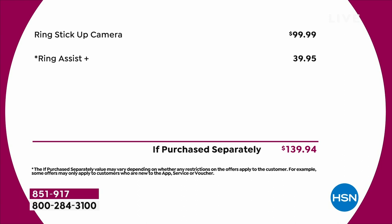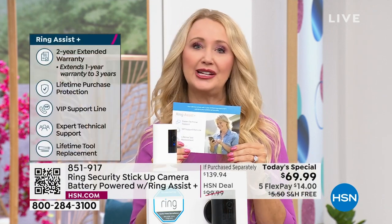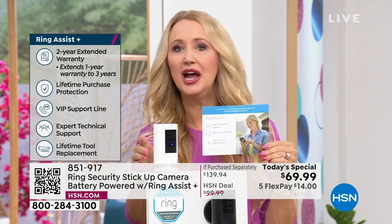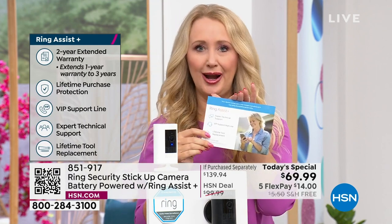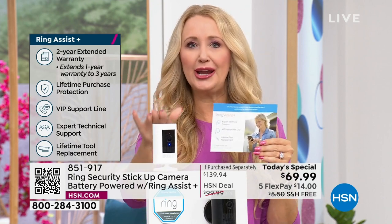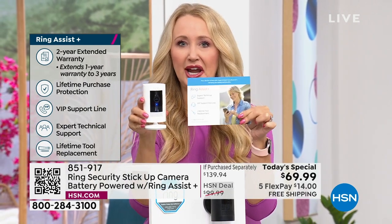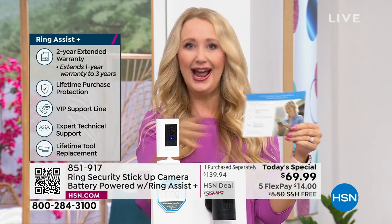A lot of folks decide they want Ring Assist Plus because they like that level of service — skipping to the front of the line, accessing a Ring Expert 24 hours a day, seven days a week on that dedicated hotline. You're also getting lifetime tool replacement. Ring has that covered under this program. It also triples your one-year warranty on your stick-up camera to three years. You get Ring Assist Plus with every single camera you buy today, including all additional cameras.